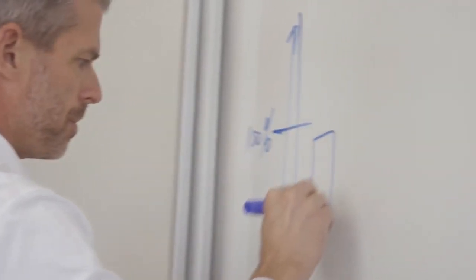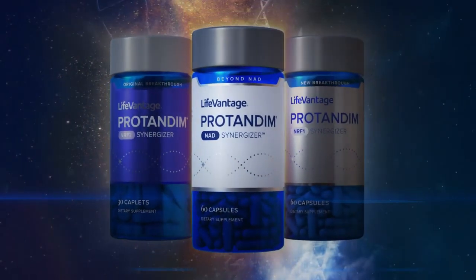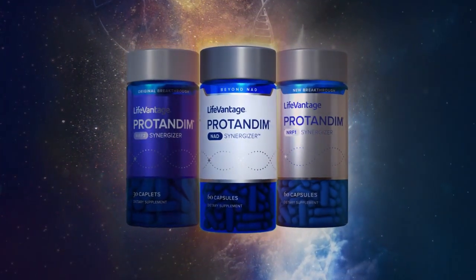We performed research studies with our strategic partners and found that at three hours, we saw a 46% increase in sirtuin activity, and at 24 hours after giving Protandim NAD Synergizer, we saw a 100% increase in activity. I'm incredibly excited about what LifeVantage is doing with its Protandim family of products — addressing three different theories of aging: the free radical theory, the mitochondrial theory, and the sirtuin theory of aging. It's opening up the door of possibilities for future product development and I think it's going to change the conversation around healthcare, taking a more proactive approach to our health and wellness instead of a reactionary approach.